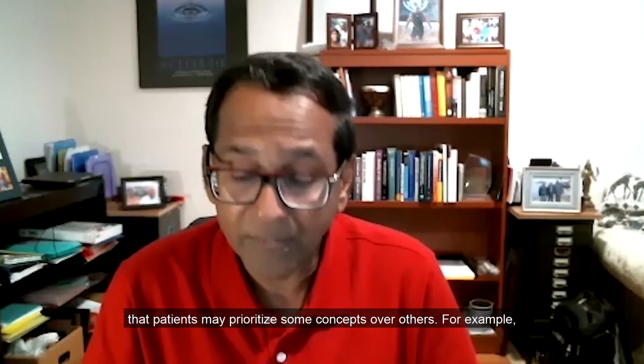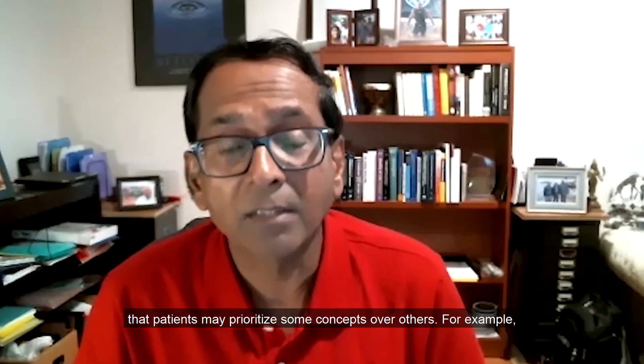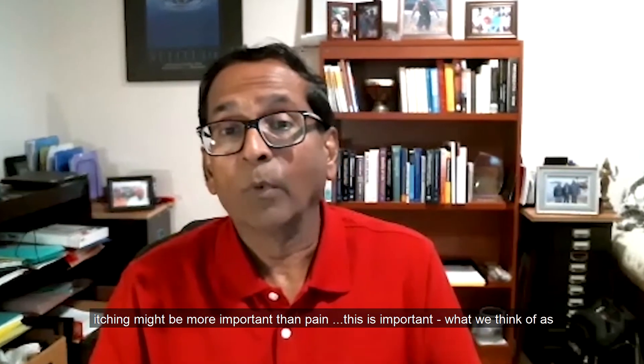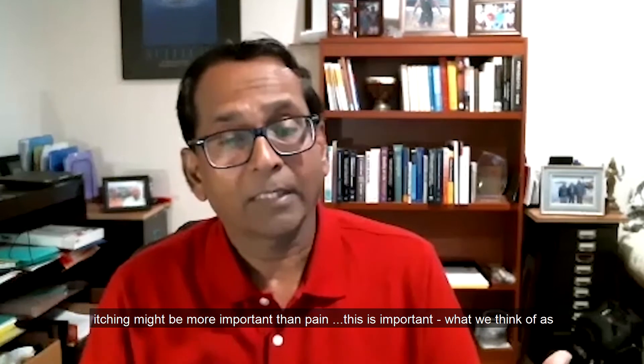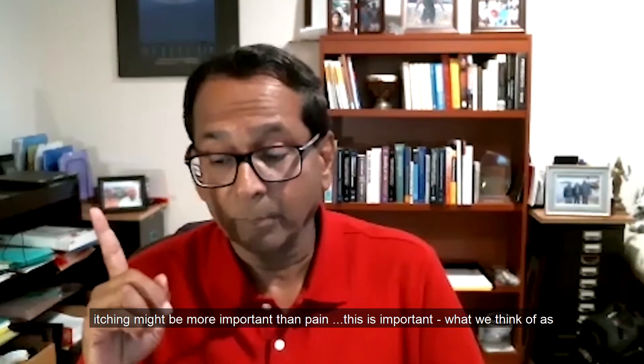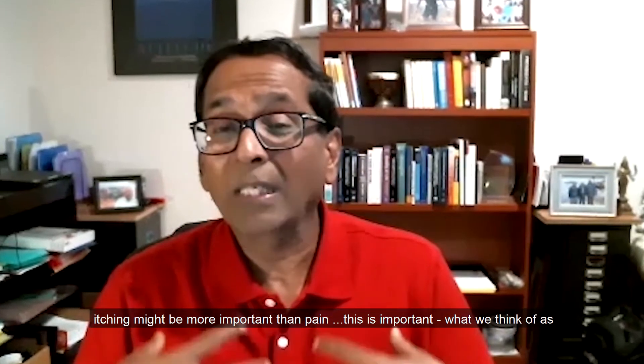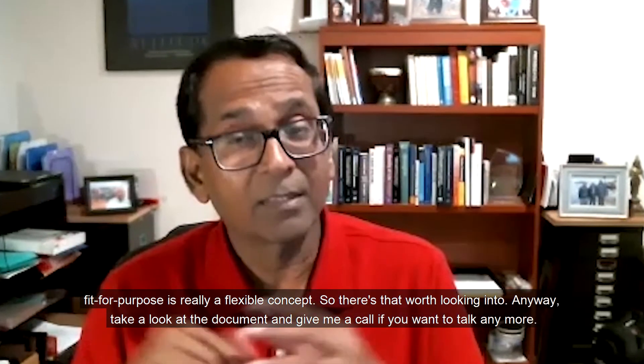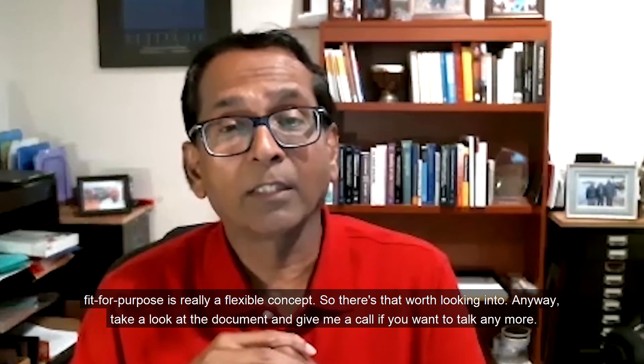The agency now recognizes that patients may prioritize some concepts over others — for example, itching might be more important than pain. Also important is that what we think of as 'fit for purpose' is really a flexible concept. So that's worth looking into.